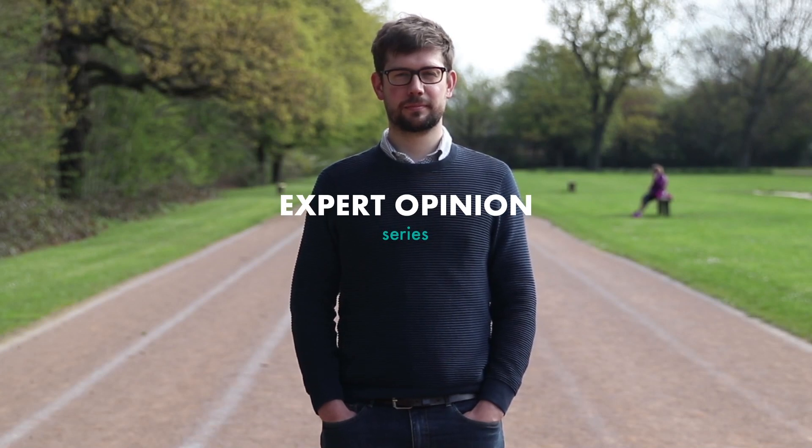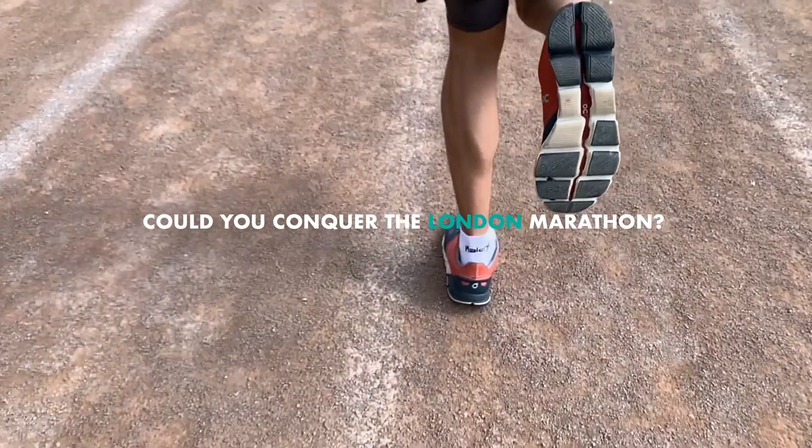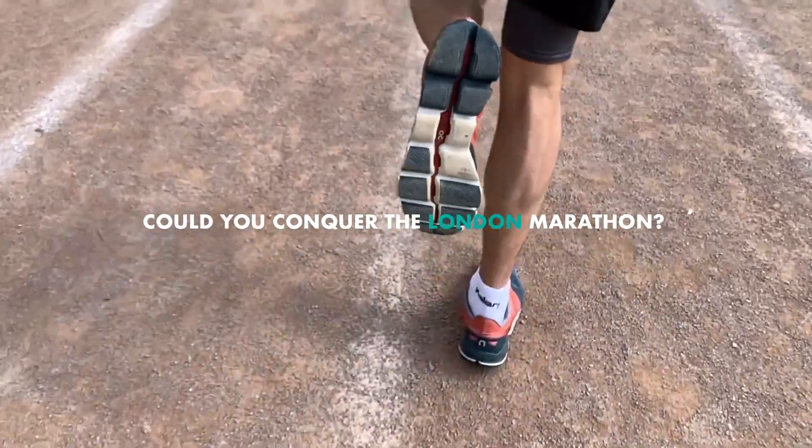My name is Dr Mike Newell, I'm a lecturer in Sport and Exercise Science at the University of Westminster and today I'm going to talk to you about how you can conquer the London Marathon.